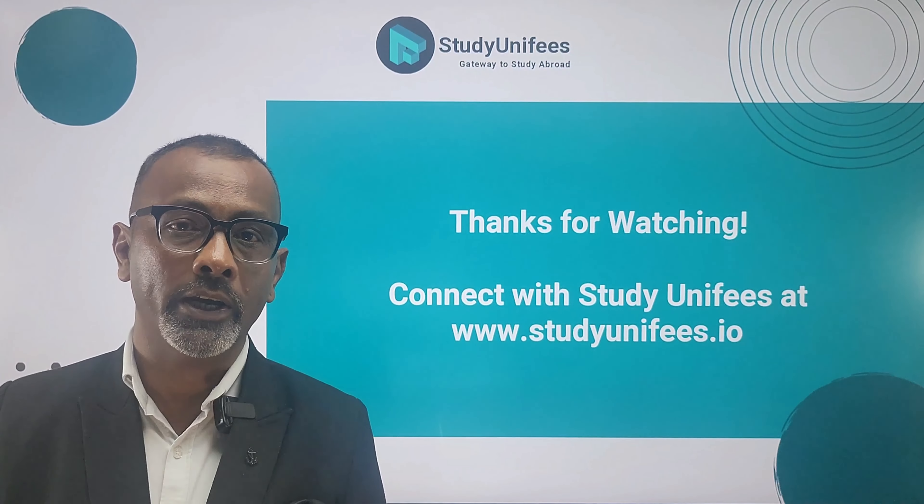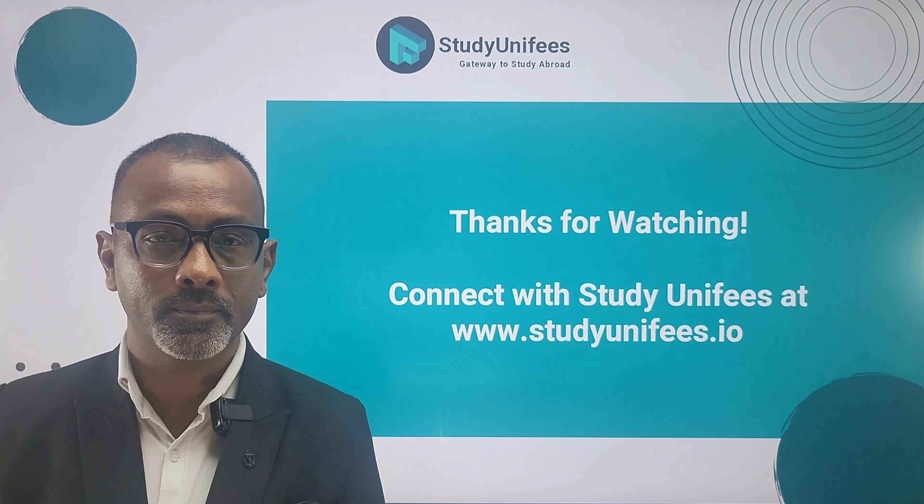Next, there is diversity and the international perspective. Universities often aim to foster diversity within their student body and value the contributions of international students in bringing a global perspective to the campus community. This can be a factor in awarding assistantships to international students.